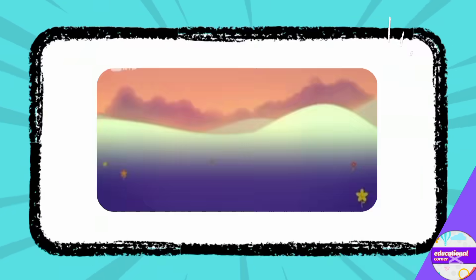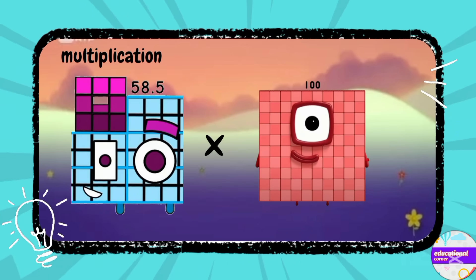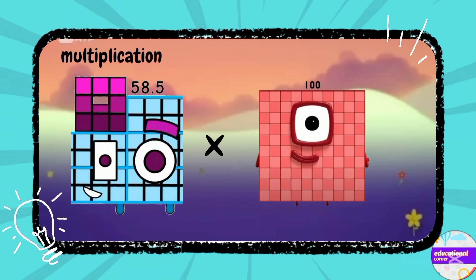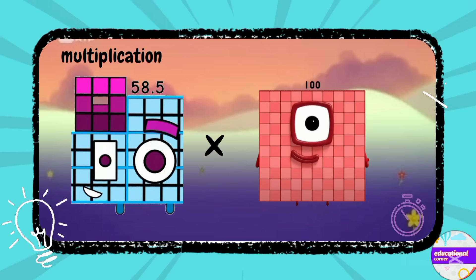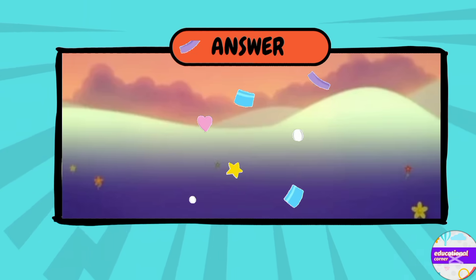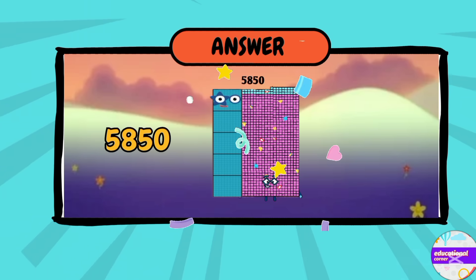Number seven: decimal multiplication — 58.5 multiplied by 100, what's the answer? Yes — five thousand eight hundred and fifty.